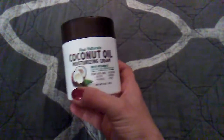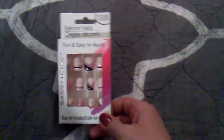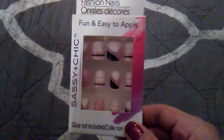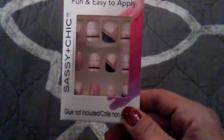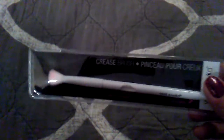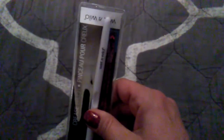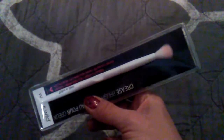Moving on to the next items. I got another coconut oil — this stuff is awesome, guys. Then just a pack of the Sassy and Chic nails — I thought these would be cute for Valentine's Day. I can't wear nails or polish to work, but I can on the weekends. And it's a three-day weekend, so that's why my nails are painted. Then just another crease brush from Wet and Wild. I prefer these over the more expensive ones. My favorite brushes are these and the Luxie brushes that come in the BoxyCharm.